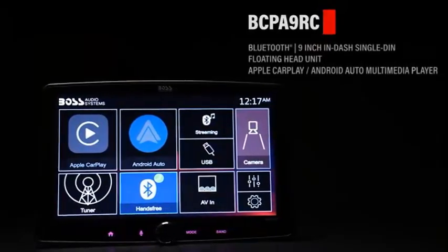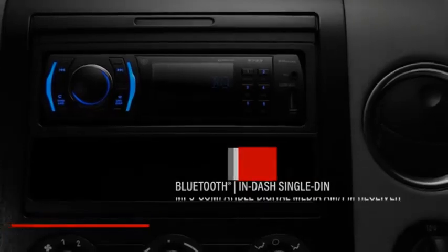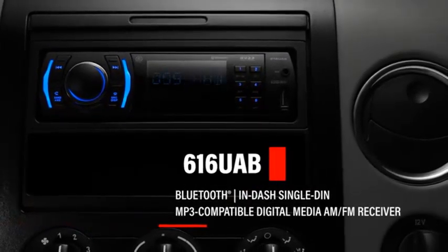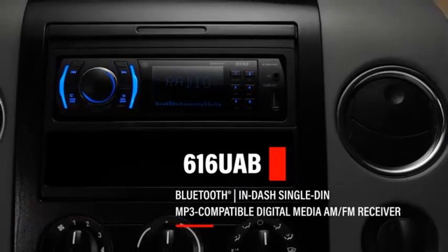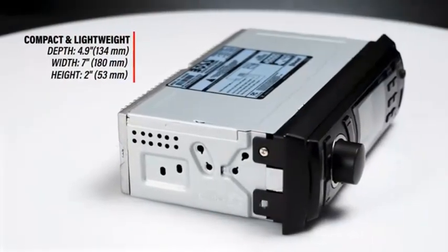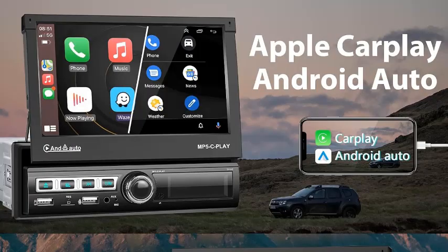Number 5. The single DIN touchscreen car stereo with CarPlay is a versatile 7-inch motorized flip-out head unit designed to enhance your driving experience. This sleek, compact stereo offers the convenience of CarPlay, allowing you to seamlessly integrate your iPhone with your car's audio system. You can easily access navigation, music, calls, and messages, all hands-free, ensuring a safer drive.